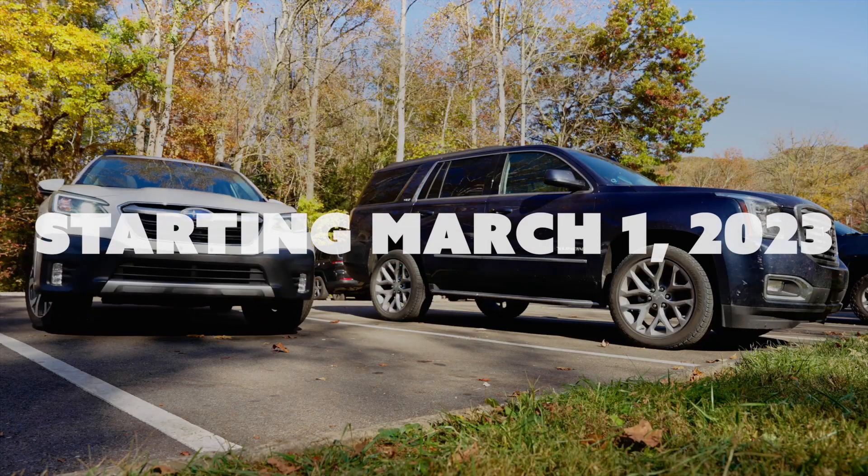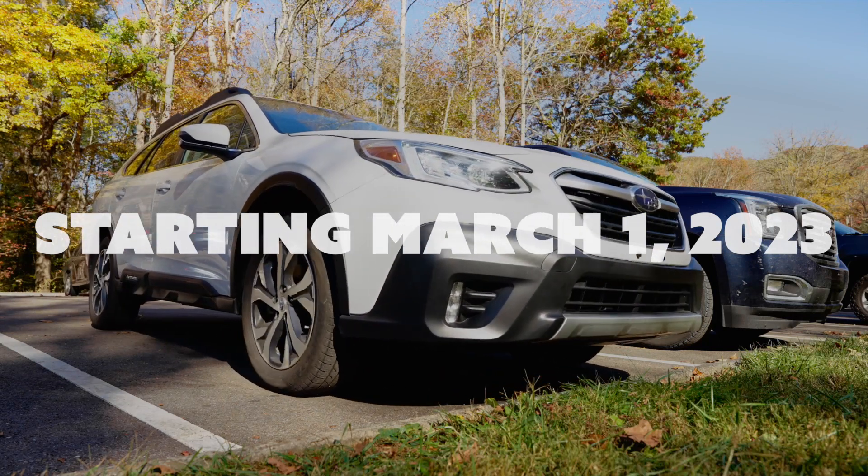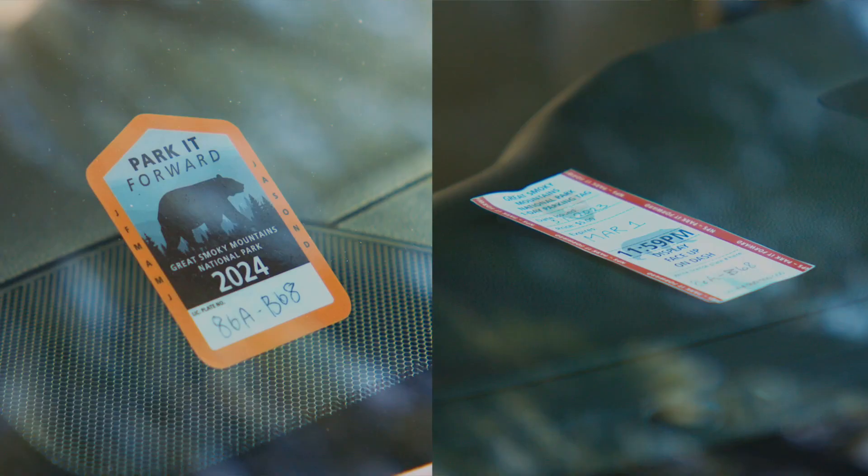As of March 1, 2023, if you plan to park your vehicle for more than 15 minutes at any location in the park, you need a parking tag.